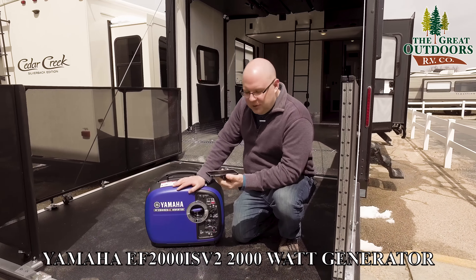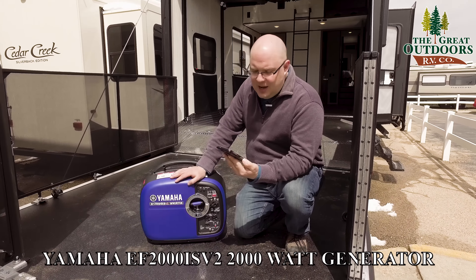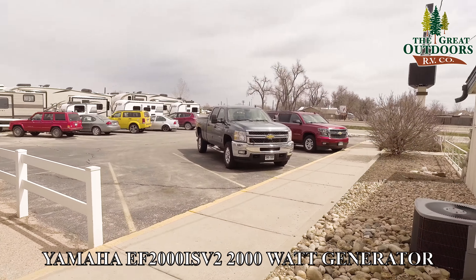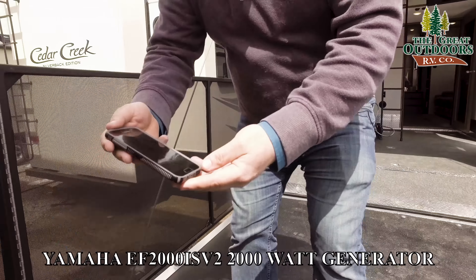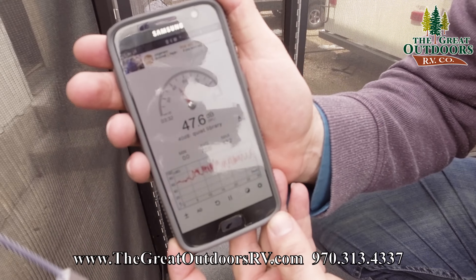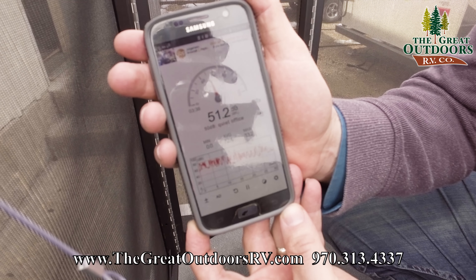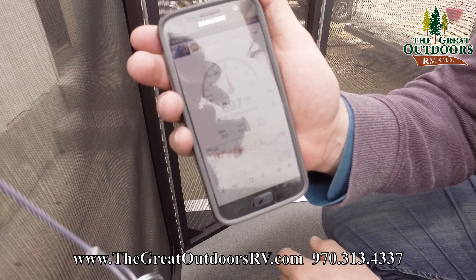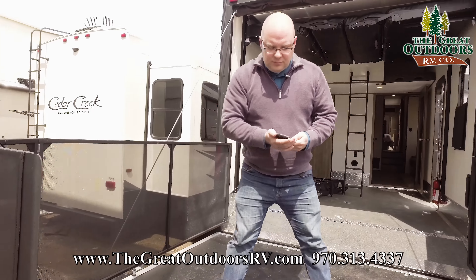Now we're going to do our decibel test. I have this app on my phone that measures decibels. Right now we've got a highway over there, and it's anywhere from about 50 to 72 decibels in ambient. When I'm talking it jumps up to about 75 or so. Now we're going to fire up this thing.